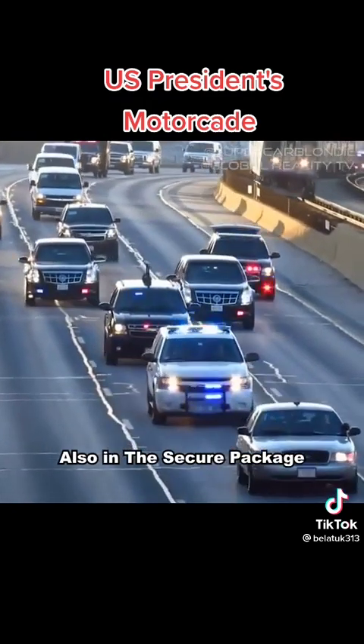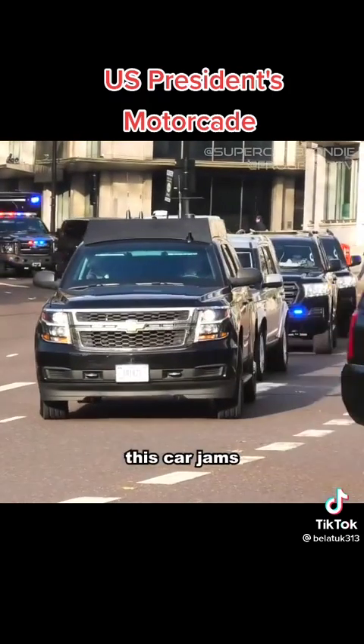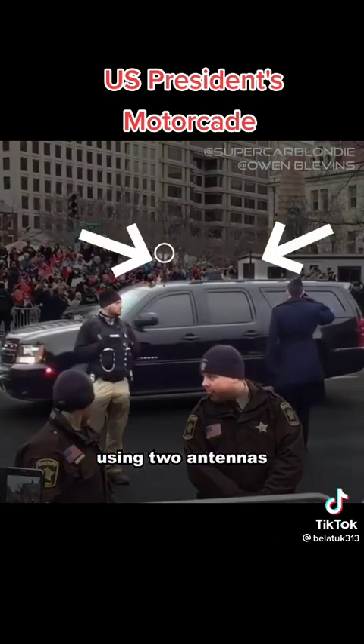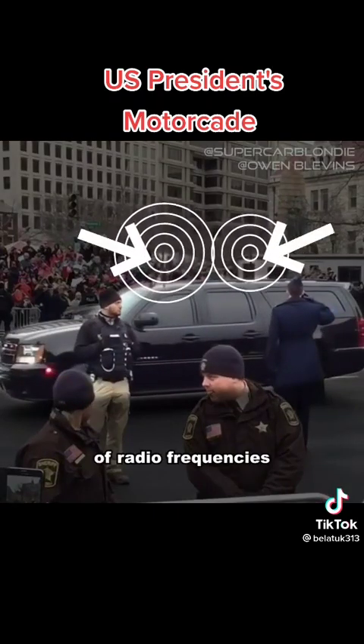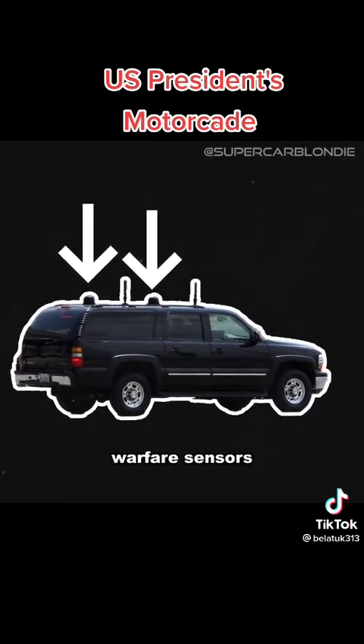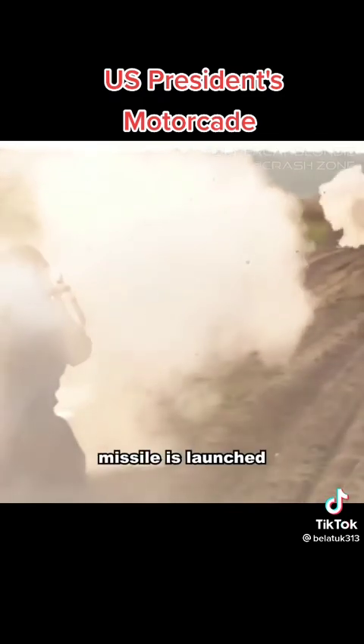Also in the Secure Package is the United States Secret Service countermeasures Suburban. This car jams any remote explosives that might be en route, using two antennas that send out a huge range of radio frequencies to block any bomb activation signal. It also has electronic warfare sensors that detect if an RPG or anti-tank missile is launched.